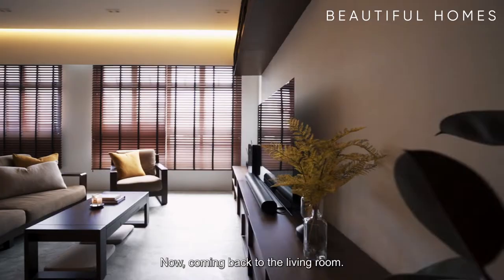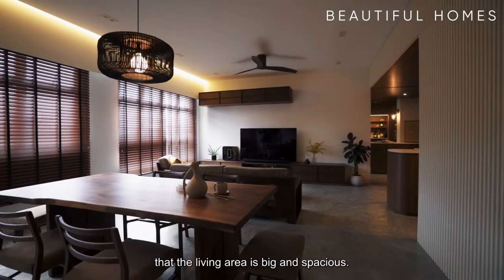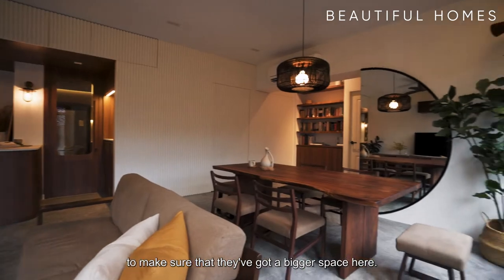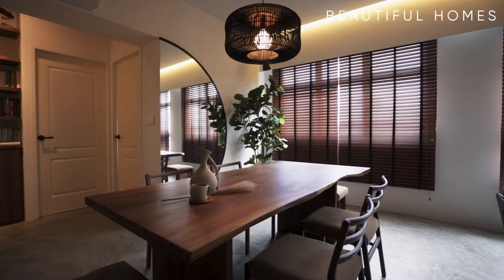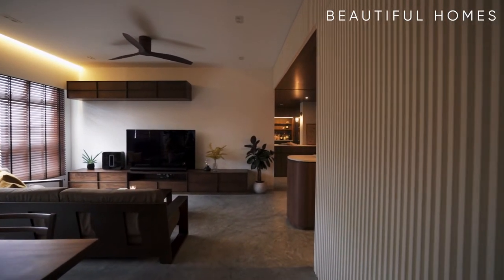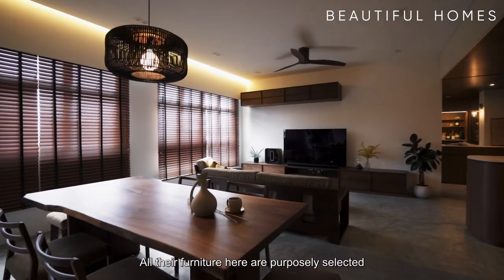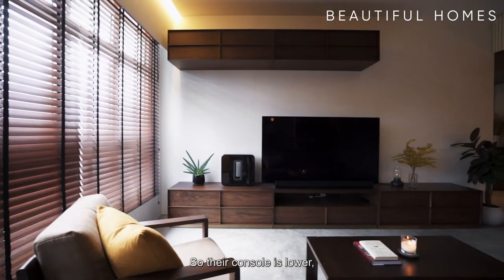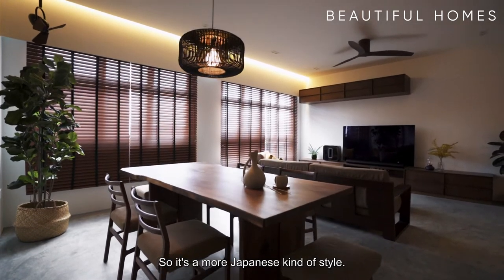Now coming back to the living room. The important factors for the homeowners were that they wanted a big and spacious living area. To achieve that, we actually hacked away one of the bedrooms to make sure they've got a bigger space here. They wanted a huge dining table to feed about six to eight people. To make the whole space feel bigger and taller, the foyer area was brought down, so when they enter into the living area, it feels like they've got a really high ceiling. All their furniture here is purposely selected to be lower — their console, their sofa, their dining table and chairs — giving it a more Japanese kind of style.